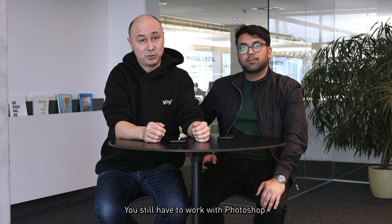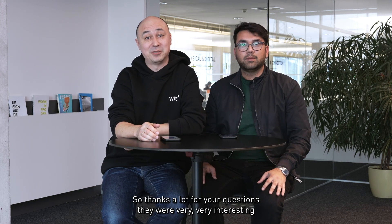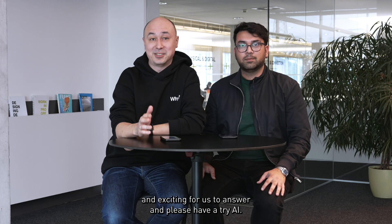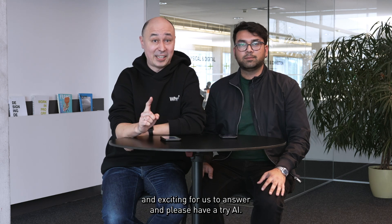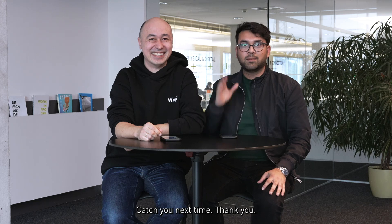Thanks a lot for your questions. It was very, very interesting and exciting for us to answer. Please have a try with AI. And that's all about our toolbox. Catch you next time. Thank you. Bye.